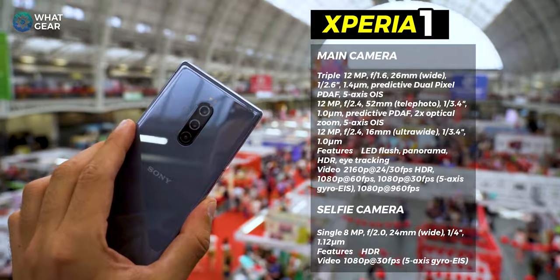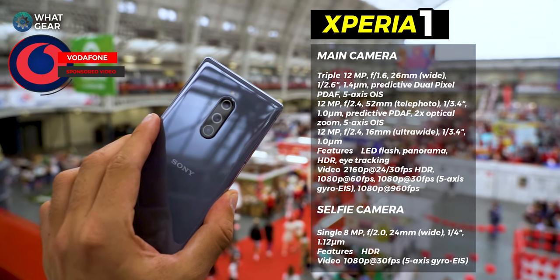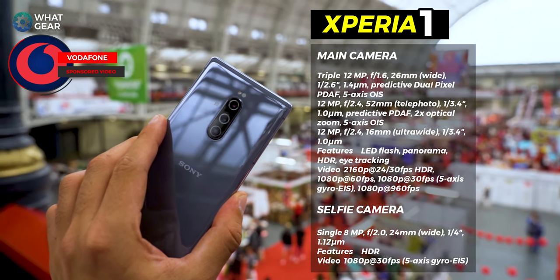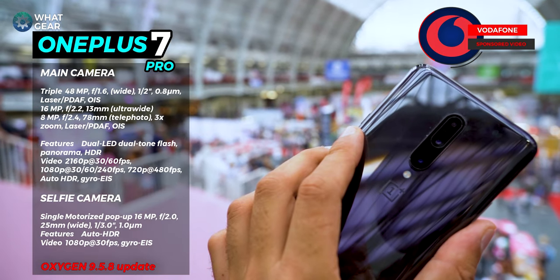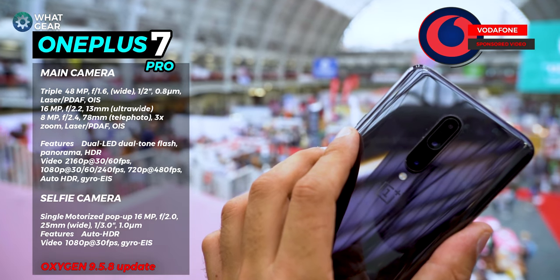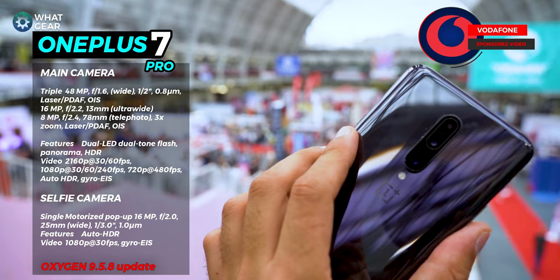A big thank you to the sponsors of today's video, Vodafone.co.uk. They just launched new unlimited plans starting at £23 a month, and you can even get unlimited 5G plans starting at £30 a month. Unlimited 5G for £30 a month — you've got to check that out. There'll be a link below this video.